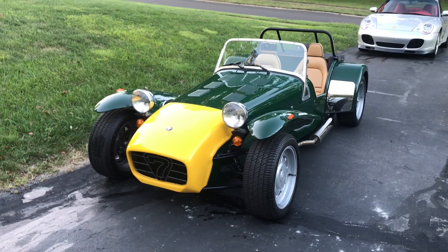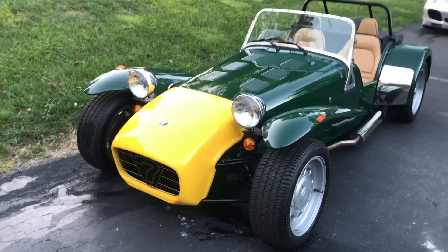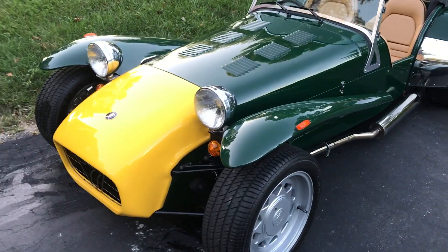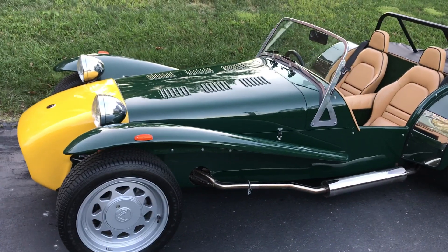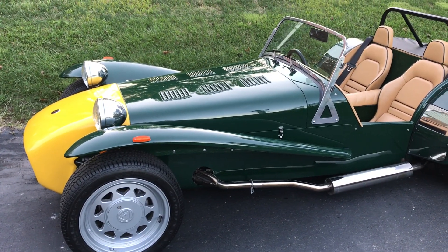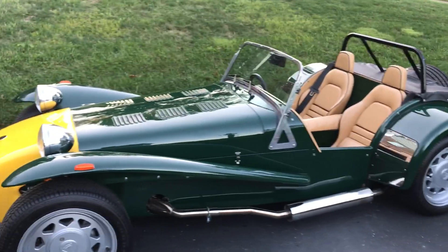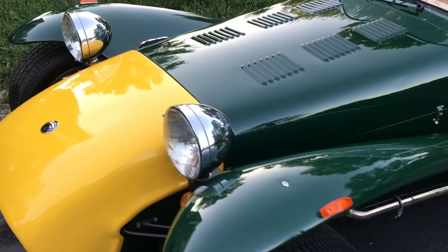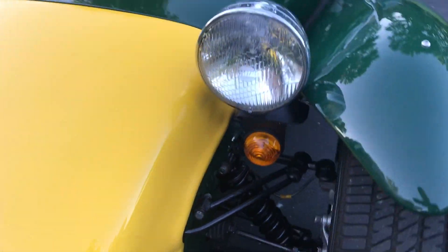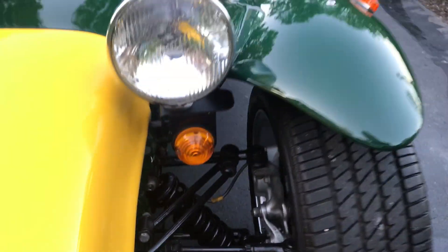Here we have a 1992 Caterham 7 Super Sprint. It was recently imported from England where it spent most of its life, but it's only covered just under 7,000 miles. It's super original, very very clean, and it drives wonderfully.